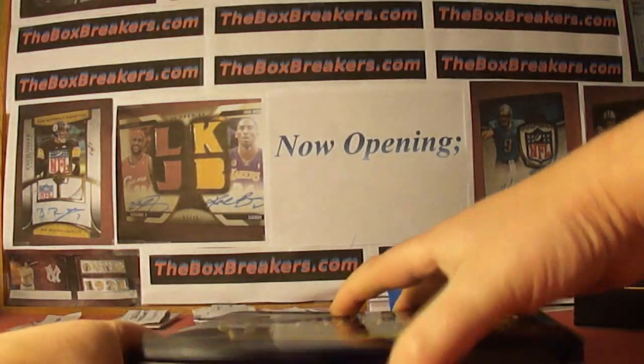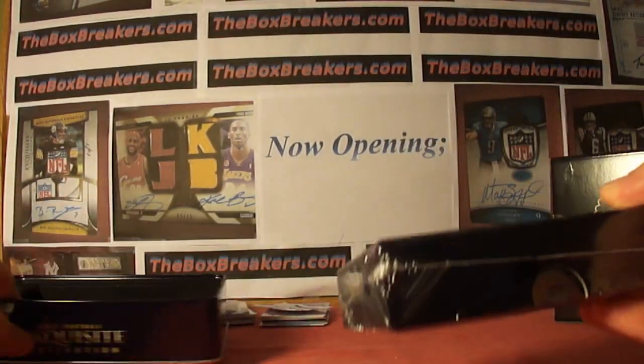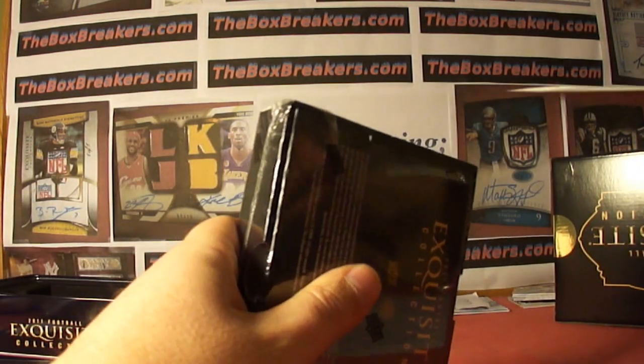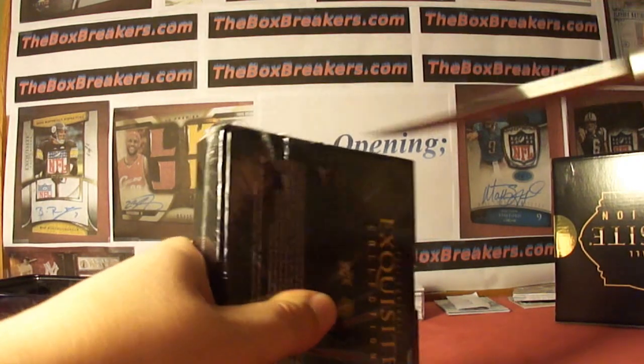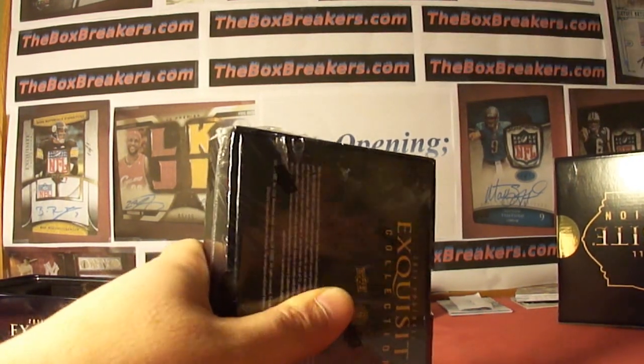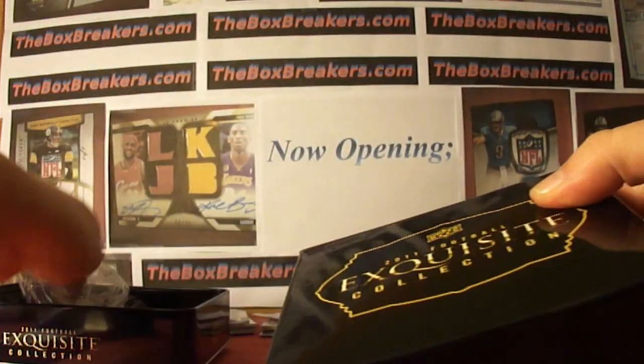2011 Exquisite. All teams are claimed at this point. We do have openings going into next month. We do a range of hobby boxes and always finish up with a high end box, whether it be Five Star, Exquisite in this case, National Treasures, that kind of thing. 2011 Exquisite.